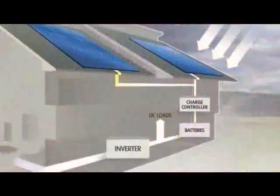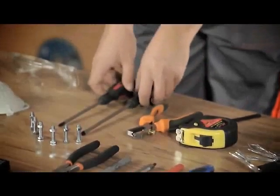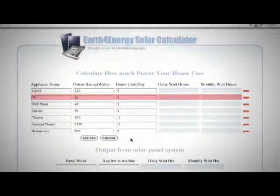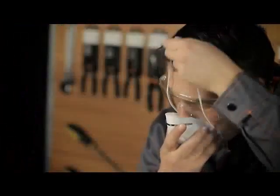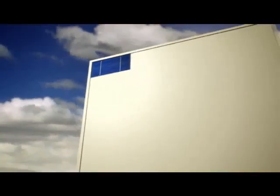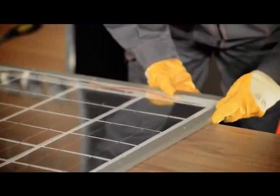Our tutorial video contains detailed information on solar panel building, such as the process of solar power conversion, the tools you're going to need, detailed schematics on calculating the amount of power you'll need to power your household and the size of the panel accordingly, safety precautions you have to take. And once we've shared all the necessary information with you, we move on to the actual demonstration of making a solar panel.